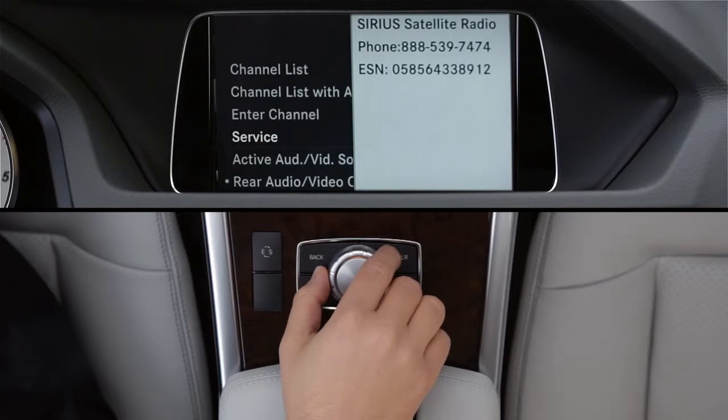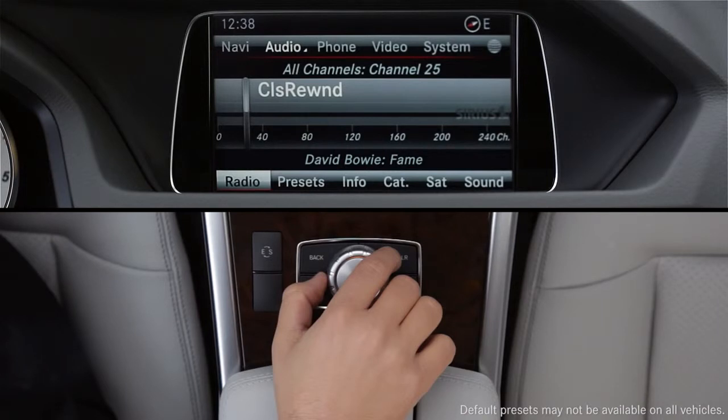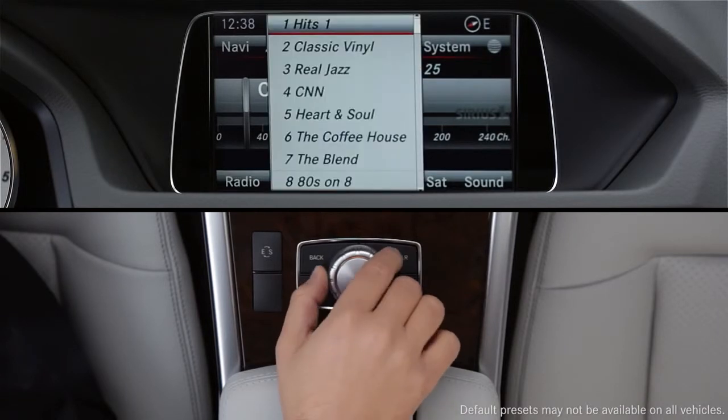Write the ESN down — you'll need it to set up your online account. Your radio may already be set up with presets that include a variety of popular channels. Select Presets from the lower menu to access the list.